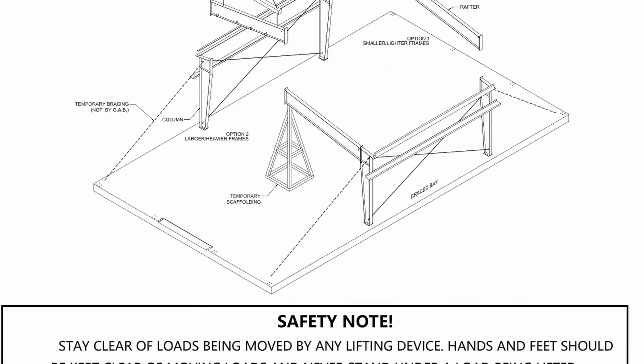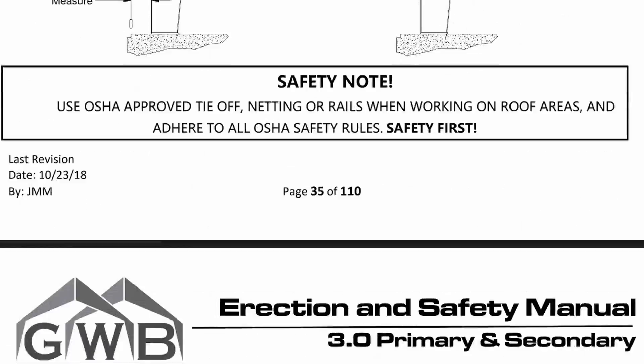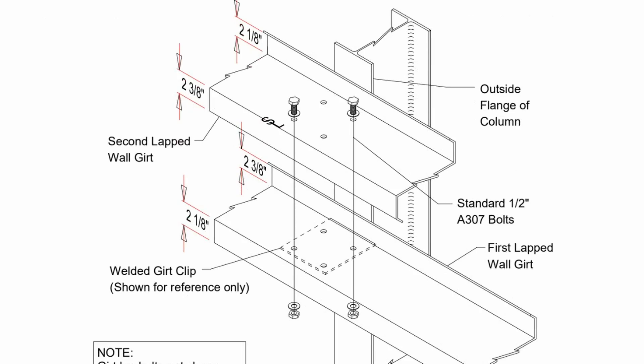While you're erecting your building, care needs to be taken to make sure that your framing structure can handle unexpected weather conditions during construction. Mostly we're concerned with wind, but a seismic event — an earthquake — could have the same impact on a frame system that's not properly supported. Our erection manual that we supply with every building order goes into detail about proper bracing techniques during construction, and it should be studied prior to starting.